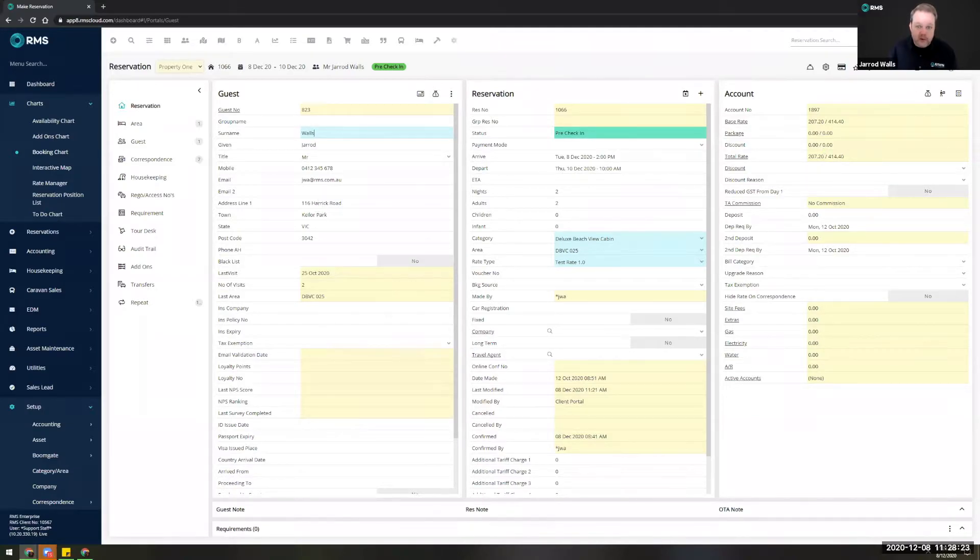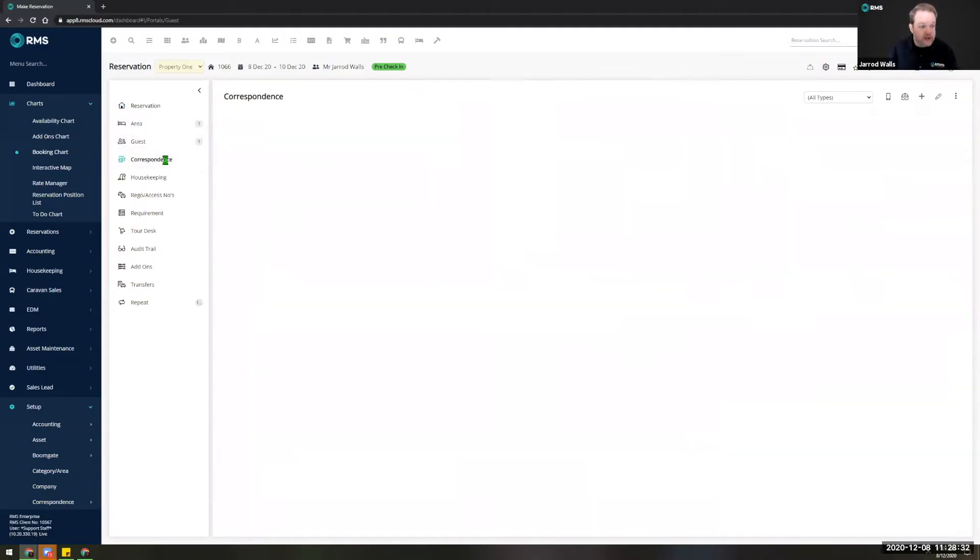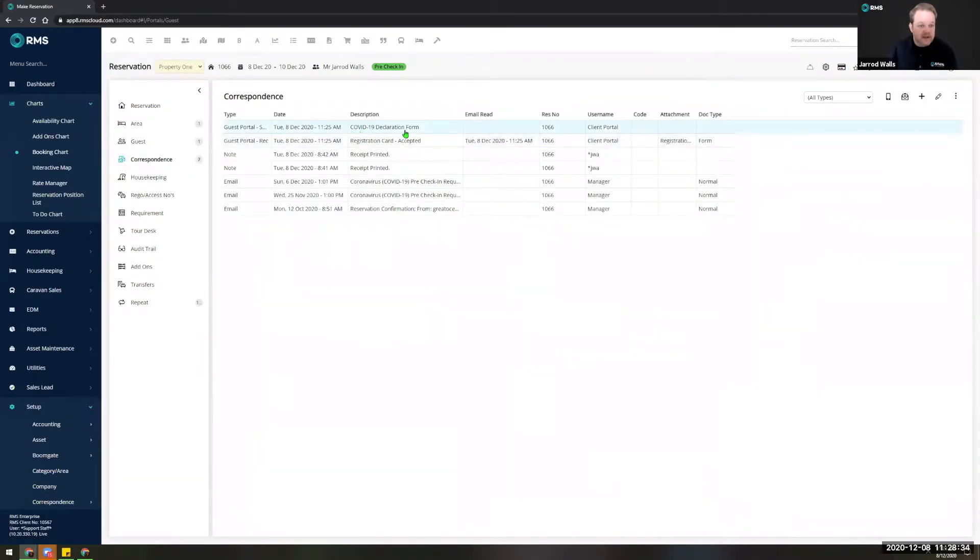Everyone who filled it in and gave all positive affirmations — said yes, we're fine, we haven't been anywhere bad — you don't even need to worry about it. It'll simply be stored against the correspondence tab as a COVID-19 health declaration form and registration card, all accepted. You can open those at any time and view them.